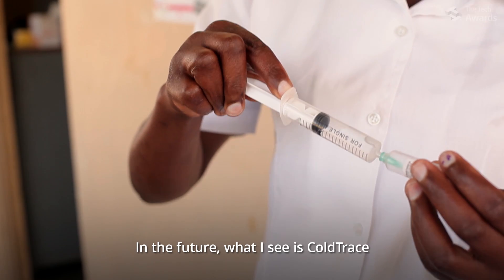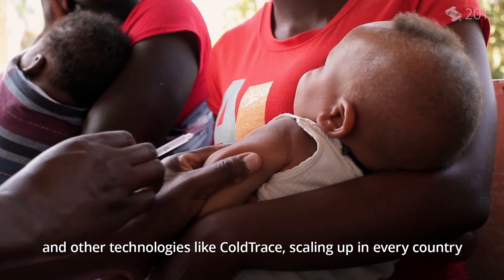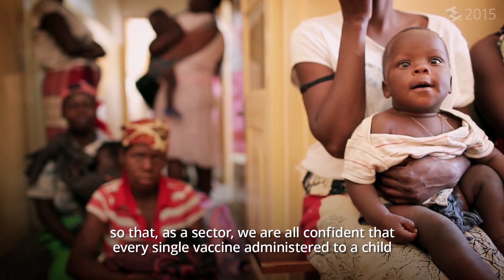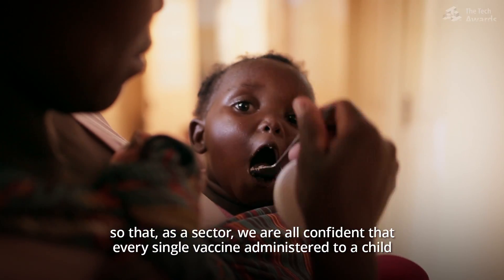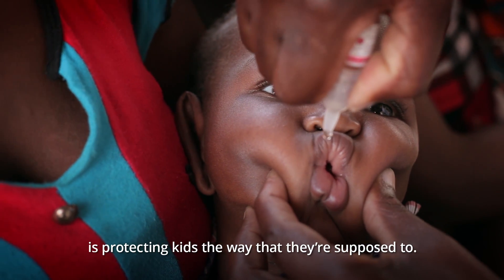In the future, what I see is ColdTrace and other technologies like ColdTrace scaling up in every country so that as a sector, we are all confident that every single vaccine administered to a child is protecting kids the way that they're supposed to.